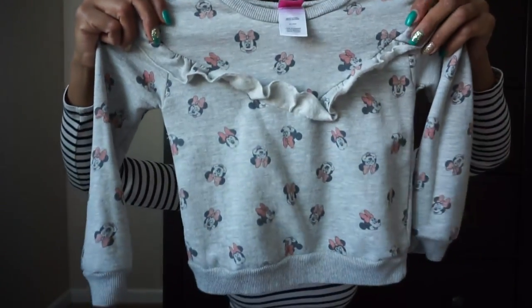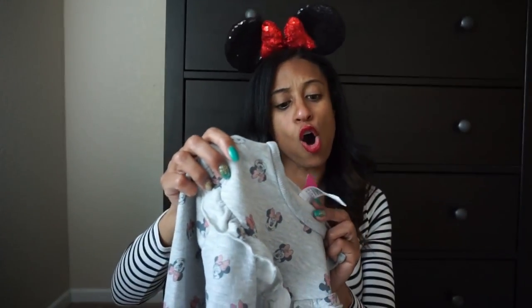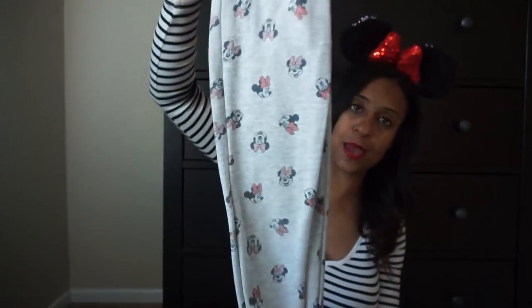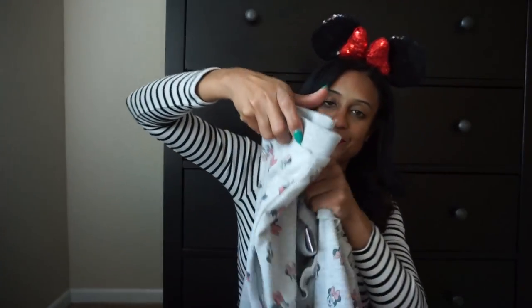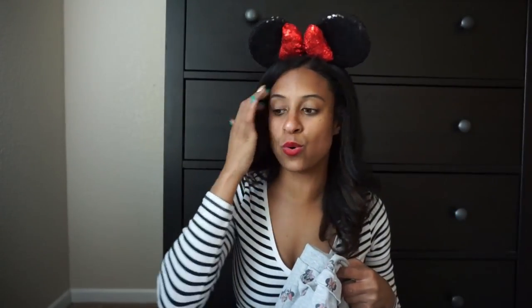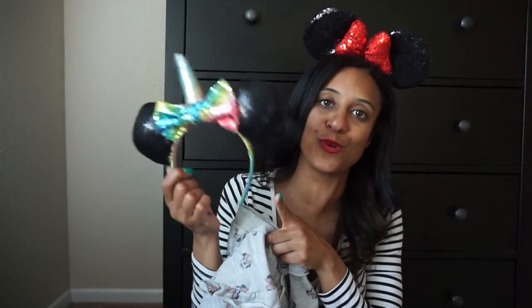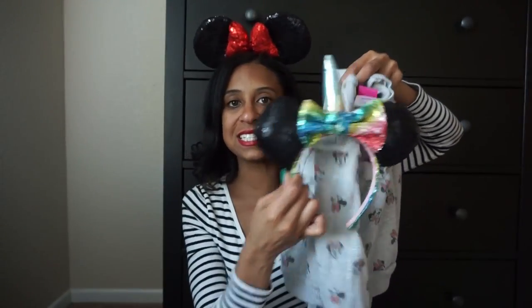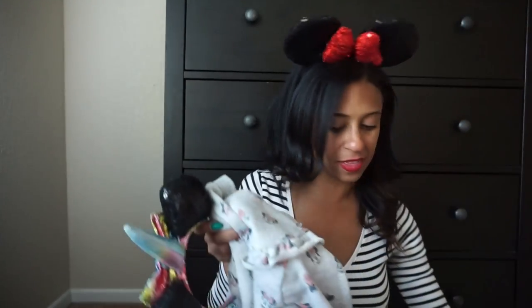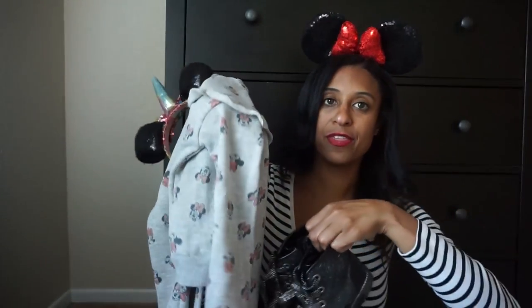The next outfit is another cozy outfit — this sweatsuit from Target. All together it was $15, such a great price! My favorite part is the ruffle across the chest, and it came with these cute little sweatpants. My daughter loves unicorns, so I'm sneaking in one of her unicorn Disney headbands she's had for a while. She could pair that with either the white sneakers or the booties.